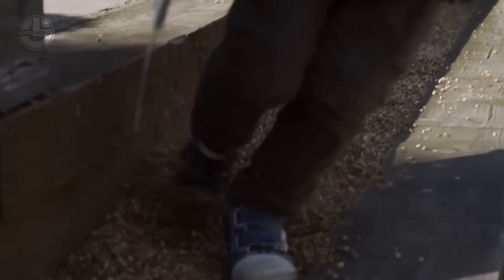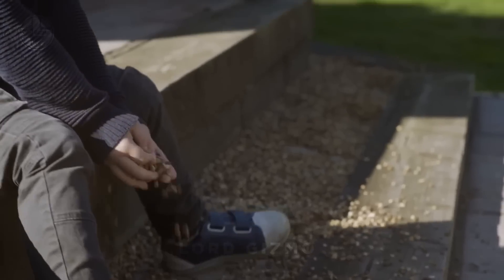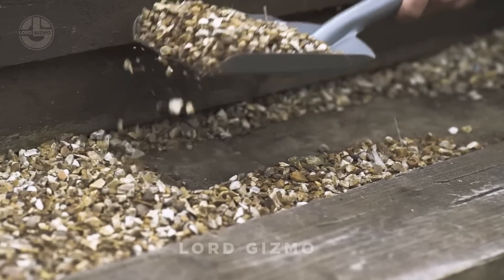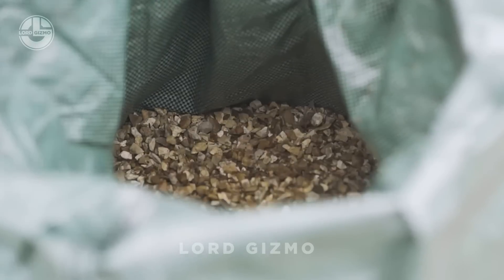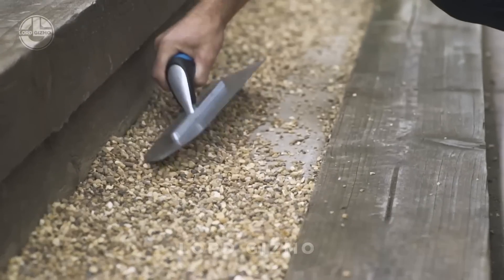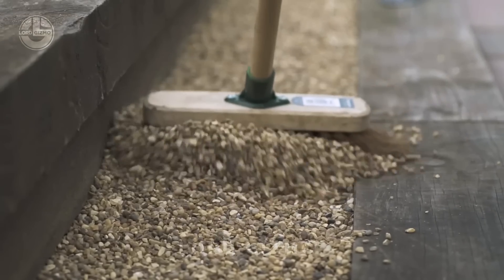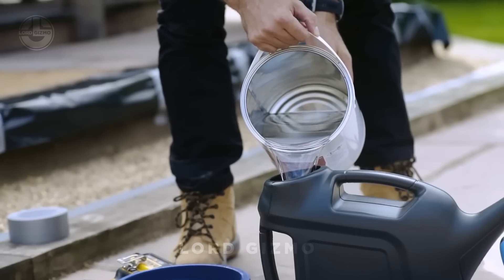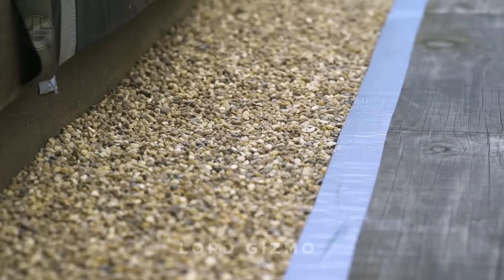Tired of those messy, scattered pebbles ruining the look of your pathway or driveway? Vuba Resin has got your back. You can lock those stones in place effortlessly — no more loose pebbles. And the best part? You can even use your own stones. This easy-to-apply resin creates a durable, weather-resistant surface that looks beautiful year-round.